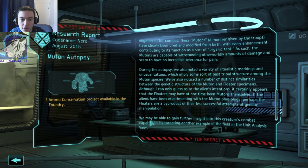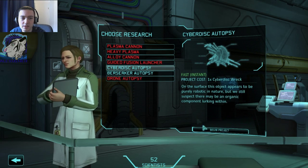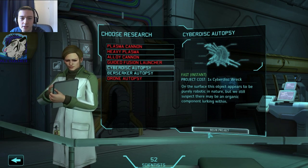That's scary. We may gain further insights into the creature's combat capabilities through the unit analysis. So two more to go. Cyber disk autopsy.